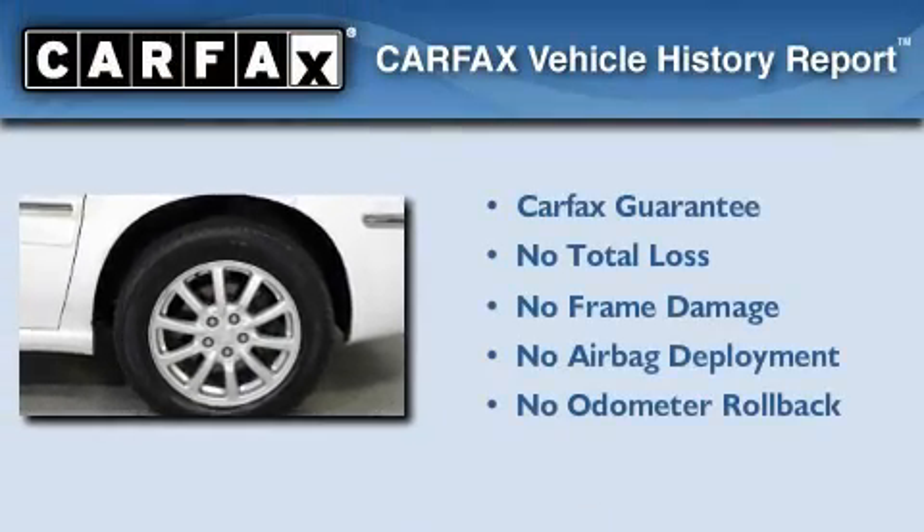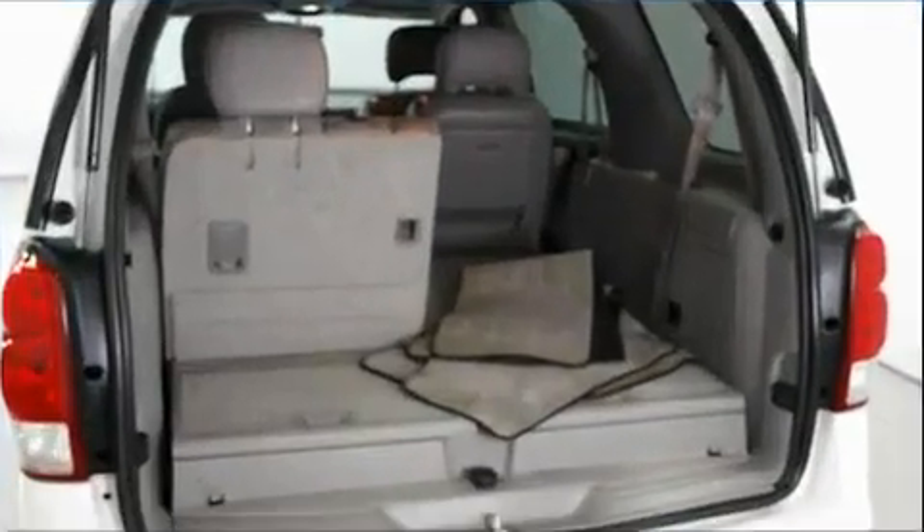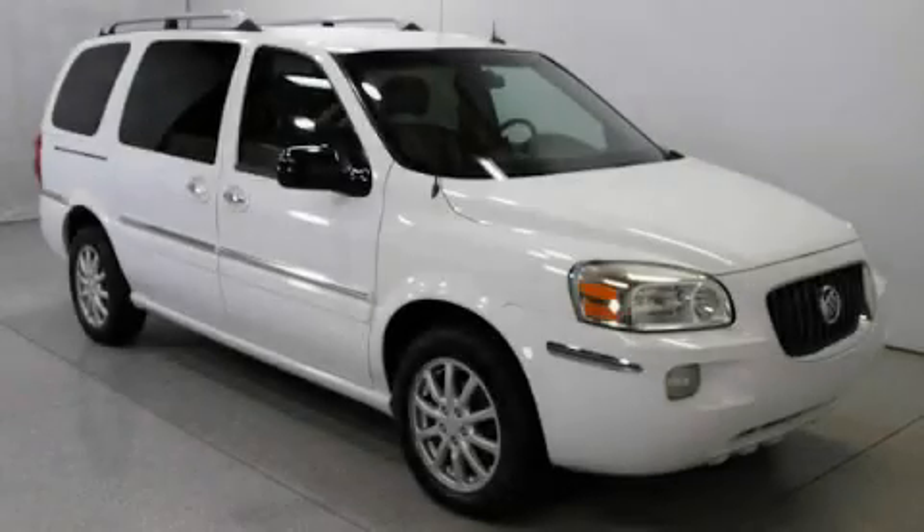Not to mention that this Buick qualifies for the Carfax buyback guarantee. Contact us today to schedule your opportunity to see this automobile in person.